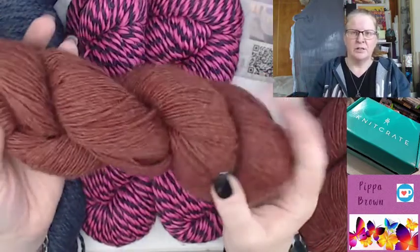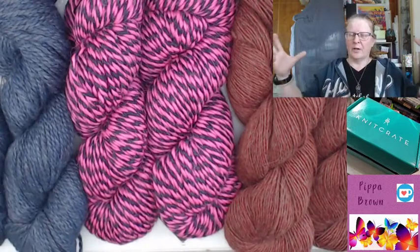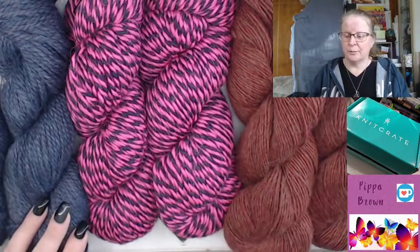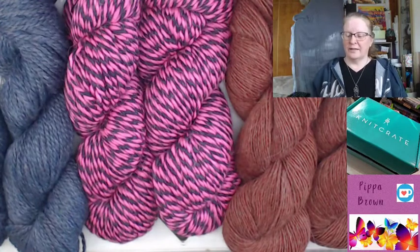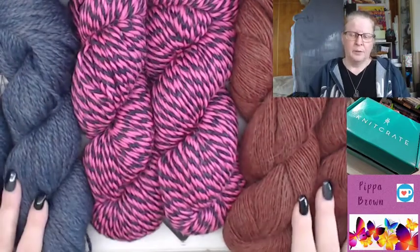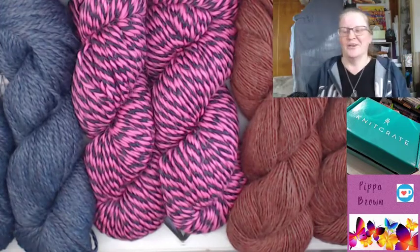These are sent out in hanks — you would need to ball these up. I use a Nostepina, or just do it by hand. I've got balls to make. You can also get one of the Swifts, which are not cheap — they're like umbrellas, they pop out — and then you can wind it onto a cake yarn winder thing to make your cakes. The Swift is handy because it holds the yarn out. I have put it over my knees and been able to do it like that, which has worked well for mini skeins. But for big skeins like this, you'd be going for a fair while, so set yourself up, put a movie on, and ball up your yarn. For things like this, the Swift might be the way to go.